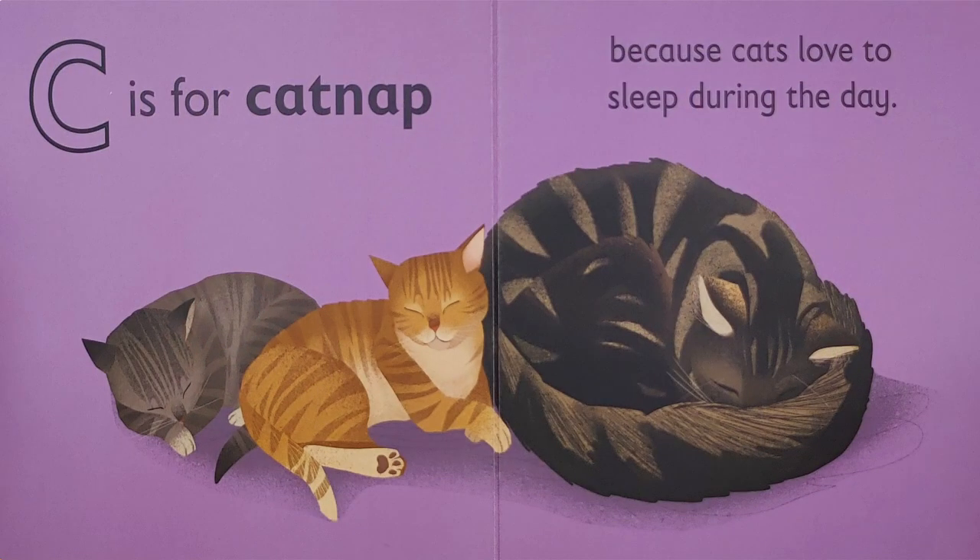C is for — ck, ck — catnap, because cats love to sleep during the day.